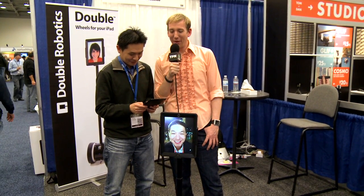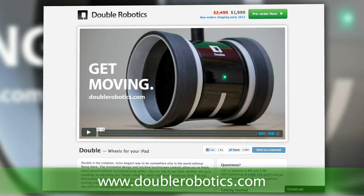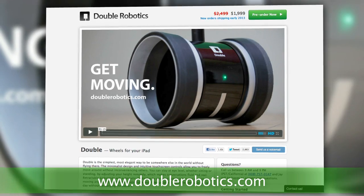I'm looking forward to the day where my parents are just rolling around my house all day on Skype going, "Are you touching yourself? What are you doing? Clean your room!" It's like I'm 14 all over again. If you'd like to know more or pre-order one for yourself, head on over to DoubleRobotics.com, and let me know what you would do with your own telepresence robot in the comments.